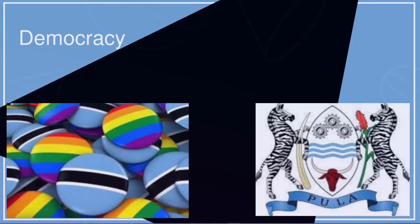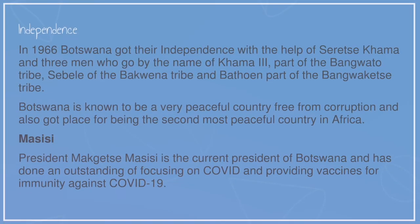Democracy. Independence. In 1966, Botswana got their independence with the help of Seretse Khama and three chiefs: Khama III, part of the Bangkwato tribe; Sebele of the Bakwena tribe; and Batoen, part of the Bangkwati tribe.